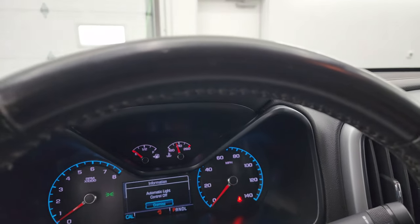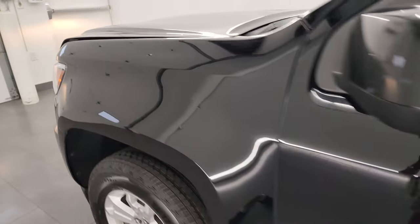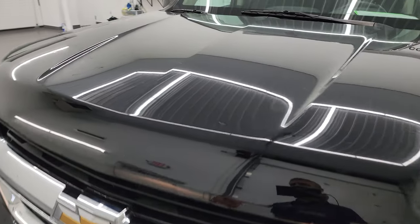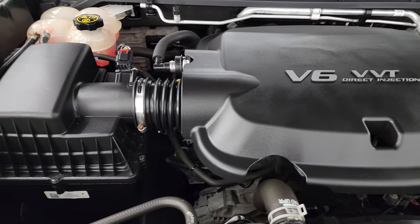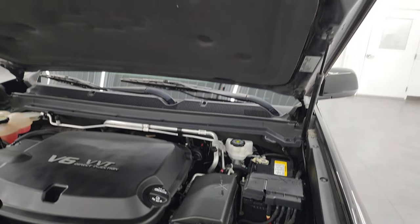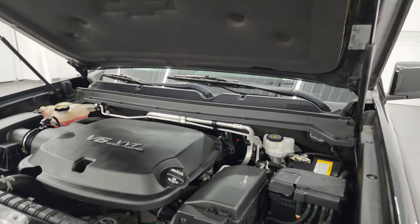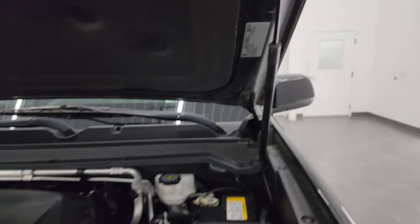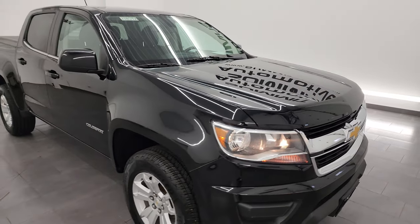I would personally like to thank you for checking out the video today, and hopefully from this HD video you've been able to verify the quality, condition, options, and of course cleanliness of this truck all the way around, inside and out. Under the hood, we have the 3.6 liter V6 engine. Engine bay is very clean, runs very smooth. Once again, this truck has been fully safetied and inspected by our service shop — fresh oil and filter change, all fluids checked and topped off. Shocks are doing a nice job holding that hood up. It has four brand new tires and brand new brakes all the way around. And this truck is 100% ready to go. I would highly recommend it from a quality and condition standpoint.